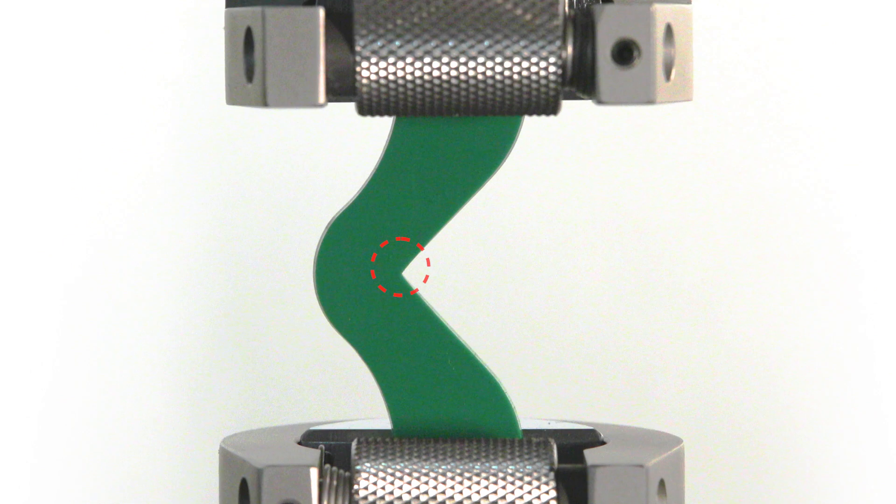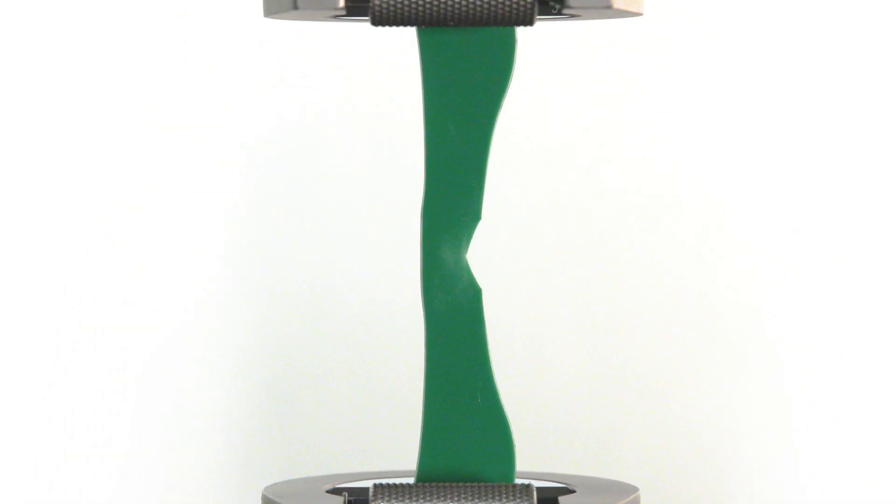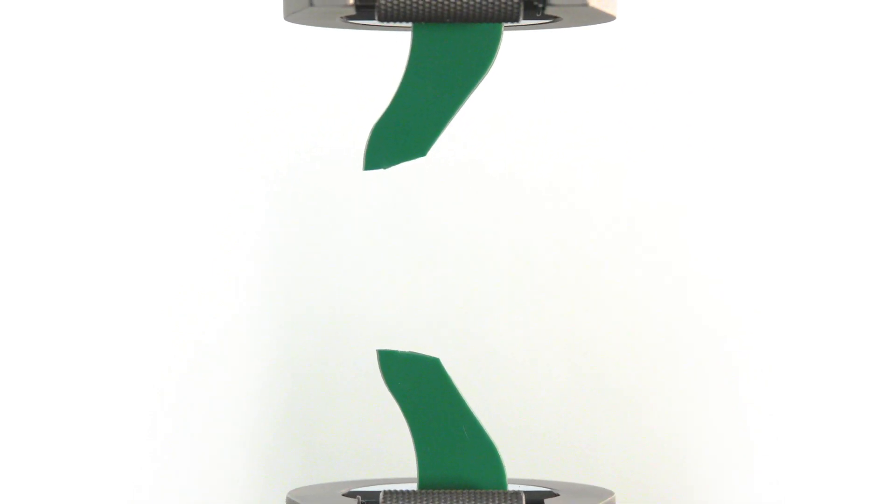When stretching the material in the INSTRON machine, the stress increases at the concentration point until it ruptures. This indicates the tear strength of the material.